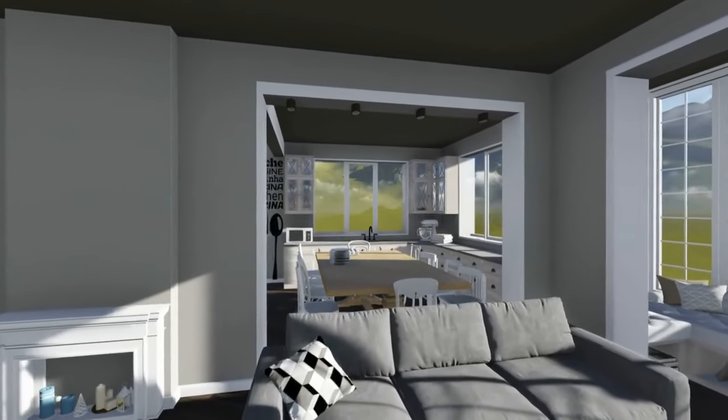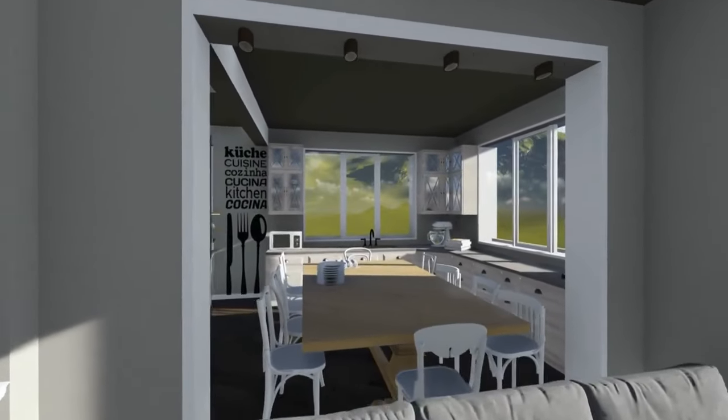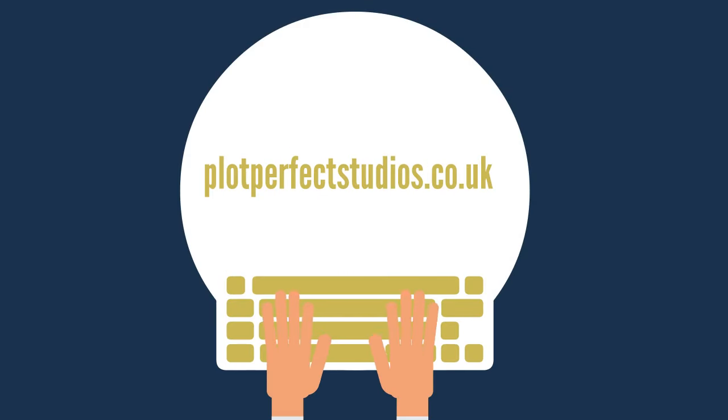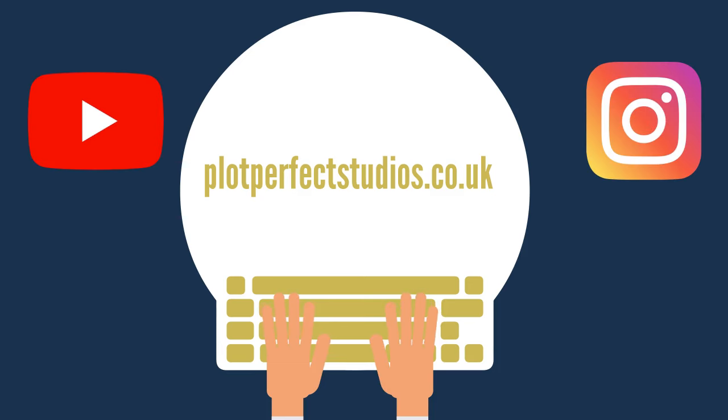From concept to completion, we bring your dreams to reality with exceptional quality and attention to detail. Join the many satisfied clients who trust Plot Perfect Studios for their architectural rendering needs. Visit us online at plotperfectstudios.co.uk and follow us on Instagram and YouTube to see our latest projects.